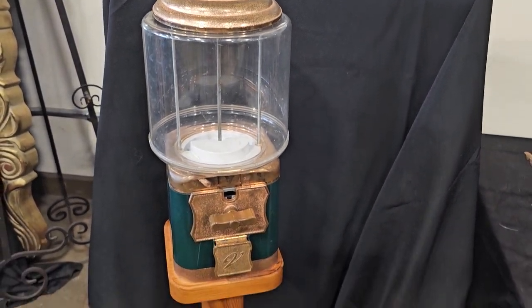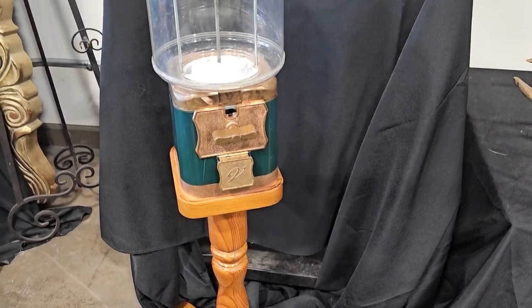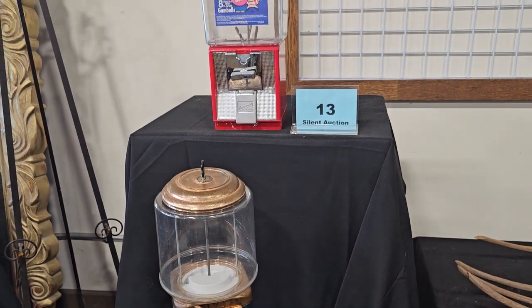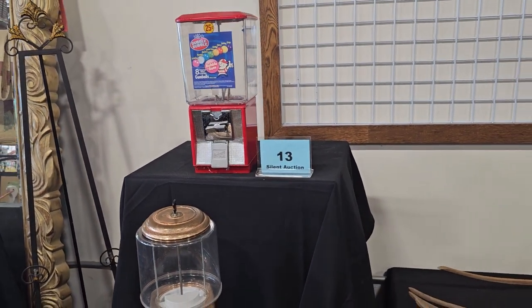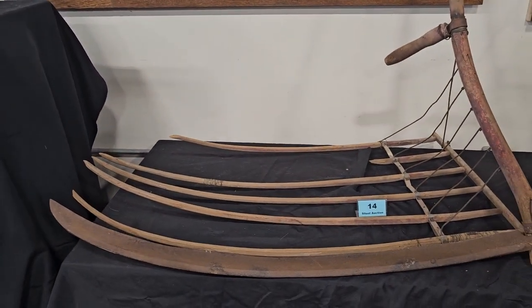Who remembers begging for money for the gumball machine when you were a kid? I remember that — oh my goodness. They said it up front; it was just too tempting. And number 14 is an Old Hay Rake.